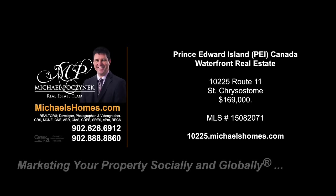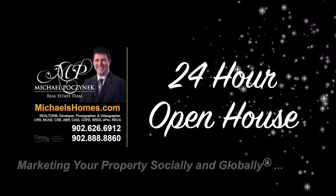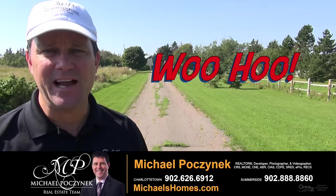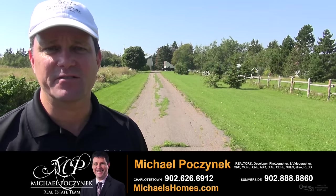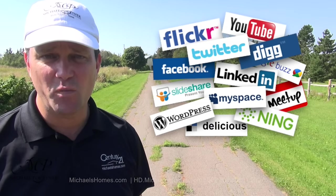Hello and welcome to Michael's Homes HD, Prince Edward Island's number one source for high-definition real estate video. Hello and welcome to your new waterfront Prince Edward Island home and my 24-hour-a-day open house. I'm Michael Posnick with Century 21 Northumberland, marketing your property socially and globally.